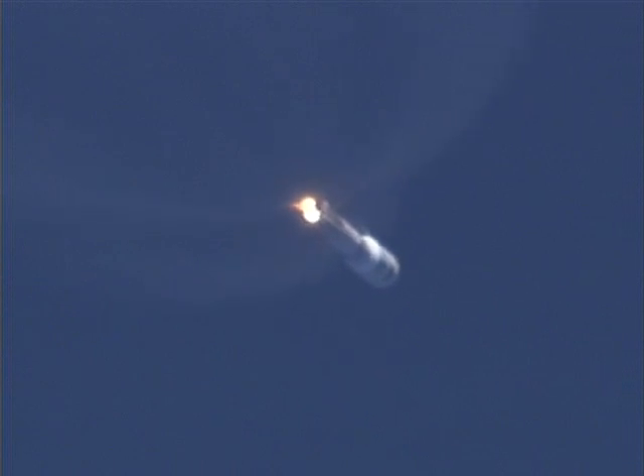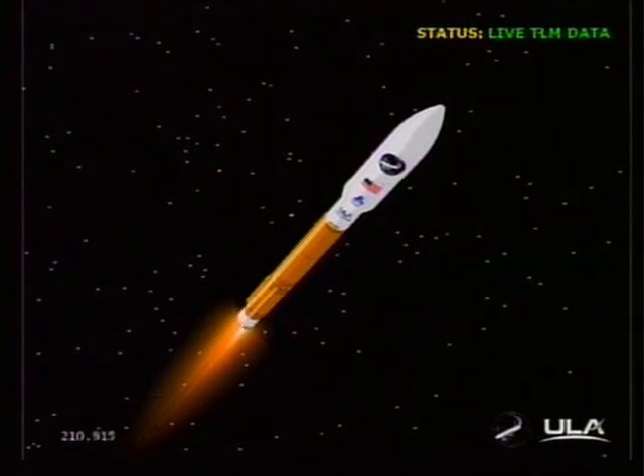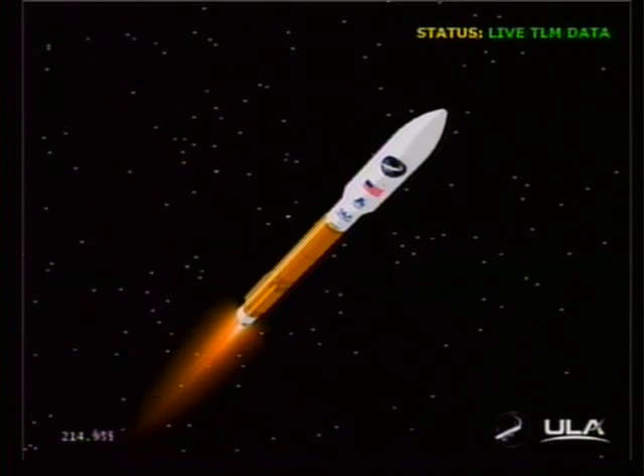We have the RCS pyrovalve firing. The system is pressurizing the flight levels. We have also begun to throttle back to two and a half G's in preparation for payload fairing jettison. Current altitude is 47 miles, downrange distance 46 miles, velocity is 4,048. Coming up on payload fairing jettison shortly. And we have payload fairing jettison right on time.